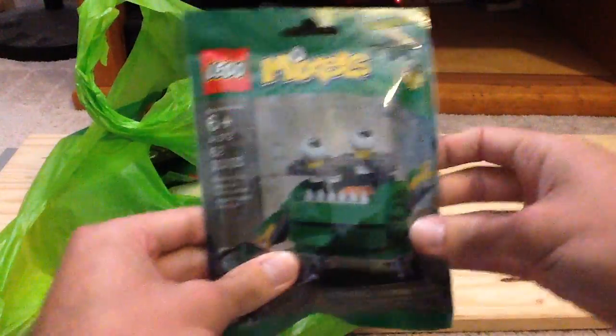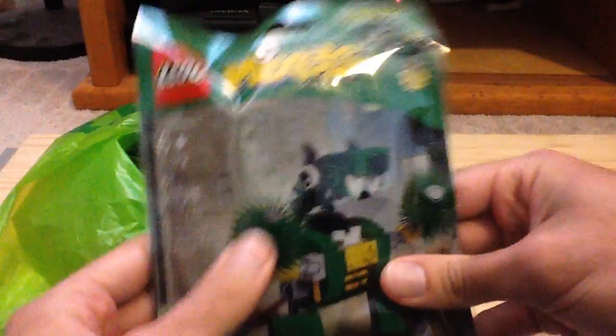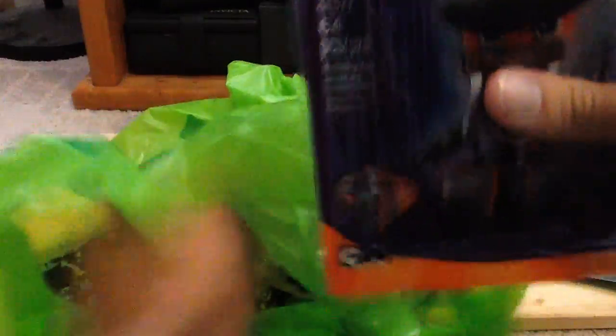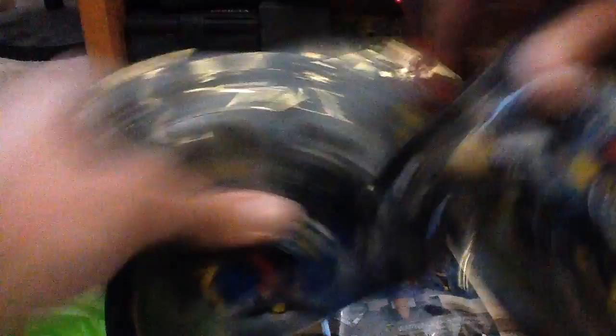I found a little earlier than expected all of the Mixels from Series 9. So we have Gaba here, and then we have Sweeps. We have Compacts here, and then my favorite tribe — we have Cobrax, and then we have Spinza, Misto, Receipt, and then we have the Newsers: Screno, Camsta, and Mike.